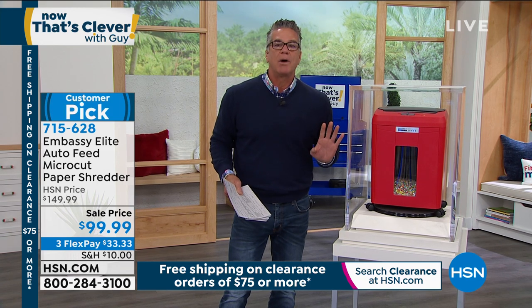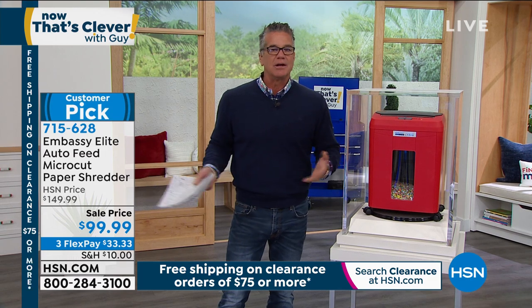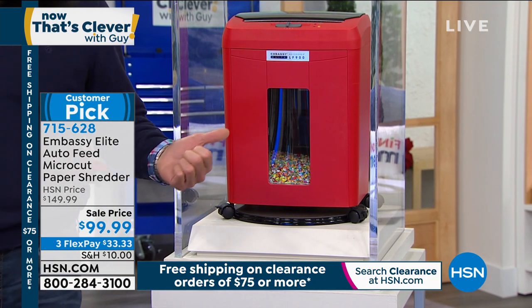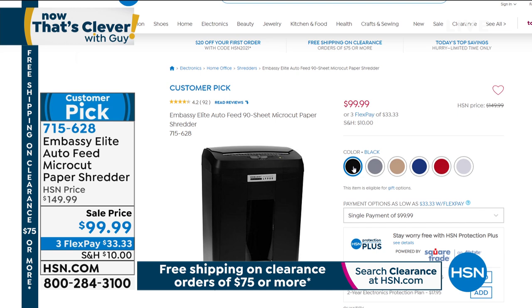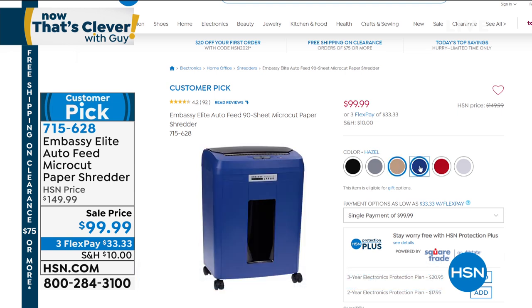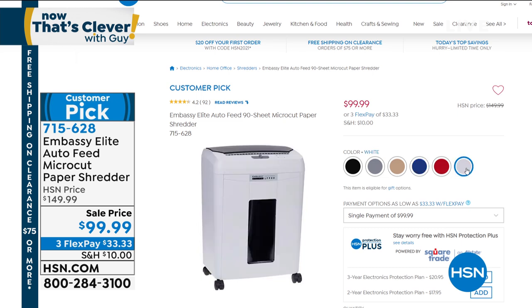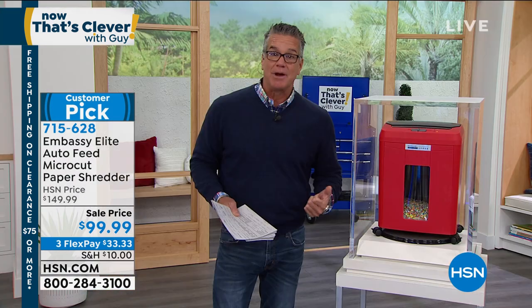If I don't get rid of my junk mail right away, it starts to overwhelm me. I just put it right in there. We have six different colors — red, black, gray, hazel, navy, and white. This is the one with the viewing window so you can see when it fills up. The key to this is micro cut — nobody will ever be able to discern what went in there or what comes out. It makes really great packing material as well.